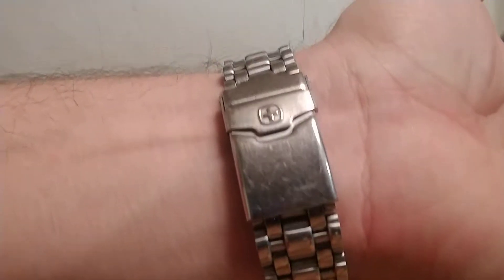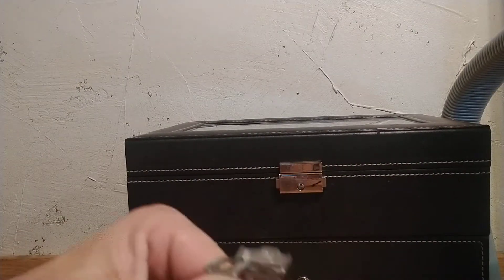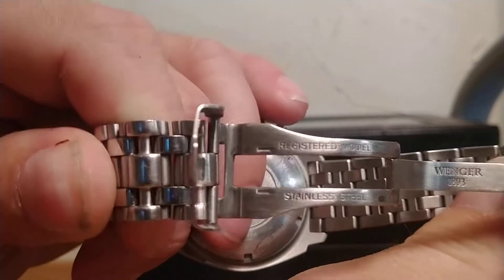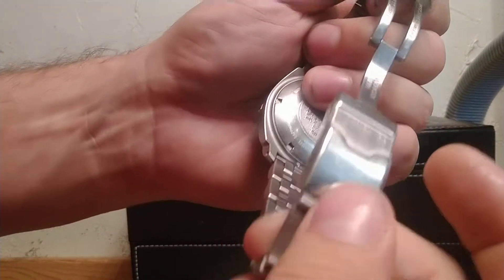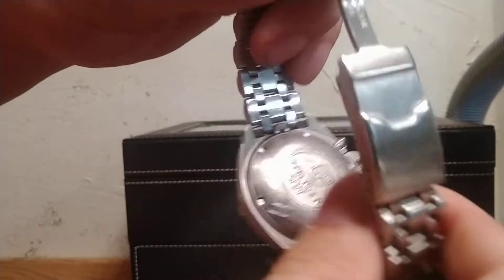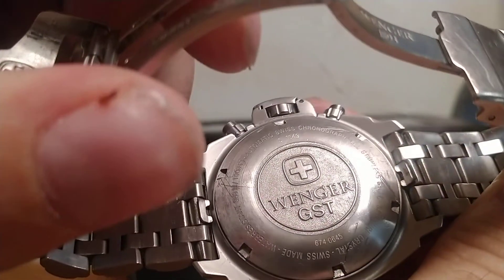It's a great watch — all stainless steel with a deployment clasp, pretty heavy, and relatively accurate to within a handful of seconds every month. You can see here it says 'registered model' under the clasp; I still haven't quite determined what that means, whether it's registered through the company or not — I can't find anything online about it. It does have the scuba diving addition to the clasp so you can get it over your gloves. Wenger didn't make these for very long; you can still find them on eBay for a couple hundred dollars.